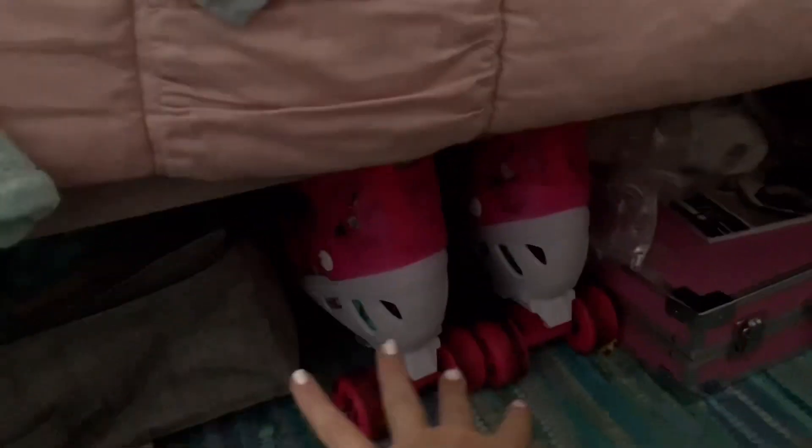Actually I'll show you under this bed — here are my roller skates, my art kit, and a ball I play catch with my siblings. And then this is my closet — I made that decoration in December. My closet is kind of messy too, and here are all my shoes and my sister's shoes.